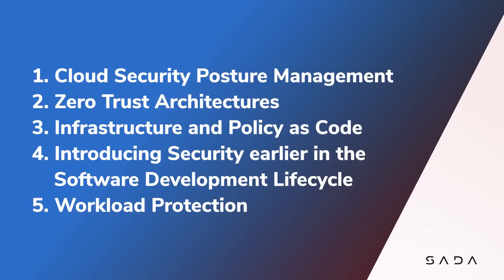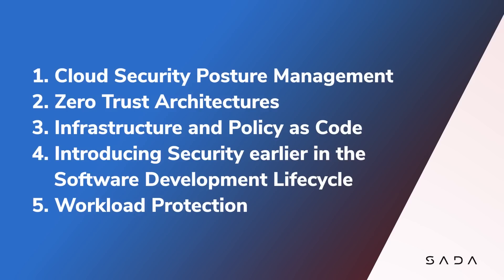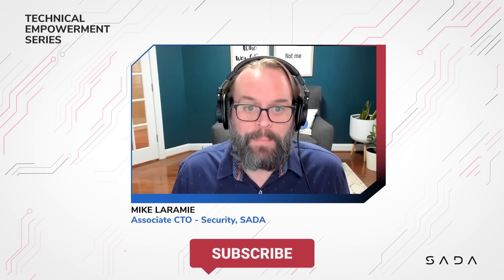We'll cover zero trust architectures, infrastructure as code and policy as code, how to introduce security earlier in your software development life cycles, and how to implement proper workload protection.